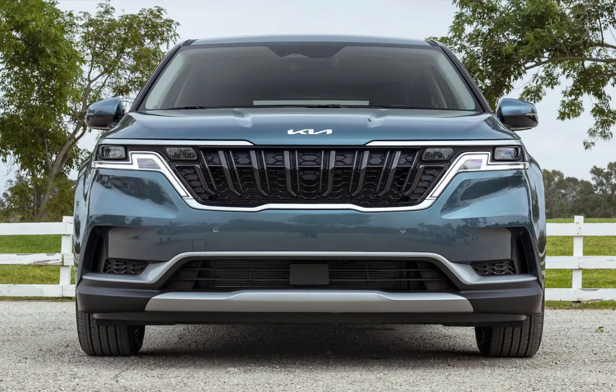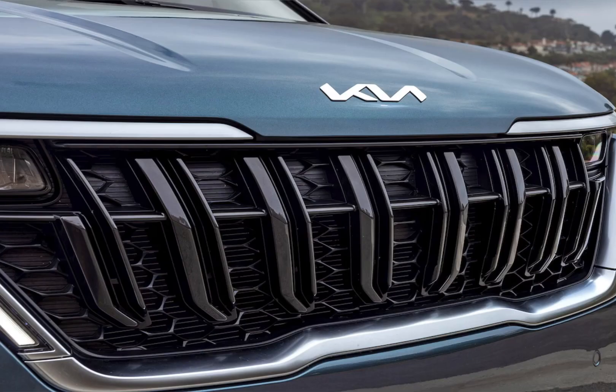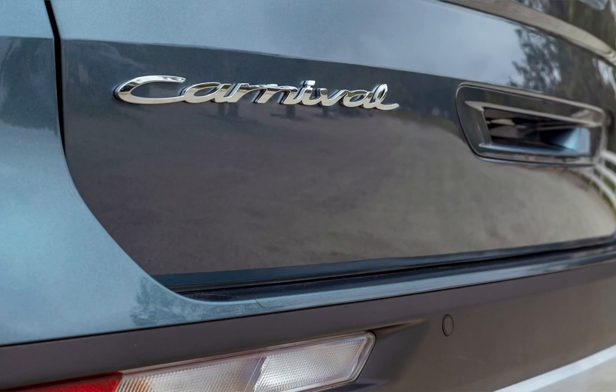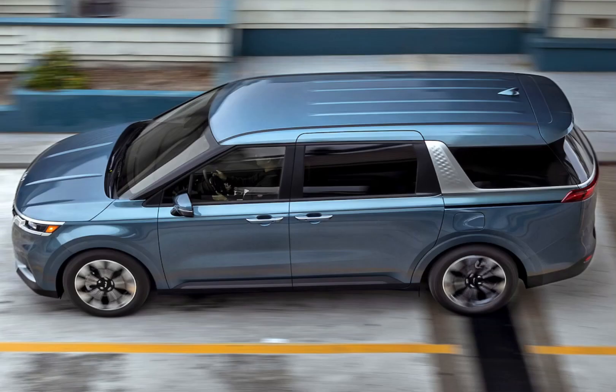Overall, the 2024 Kia Carnival is an excellent choice for families looking for a stylish, spacious, and comfortable minivan. It's packed with features, it's safe, and it drives well. If you're in the market for a new minivan, I highly recommend checking out the Carnival.